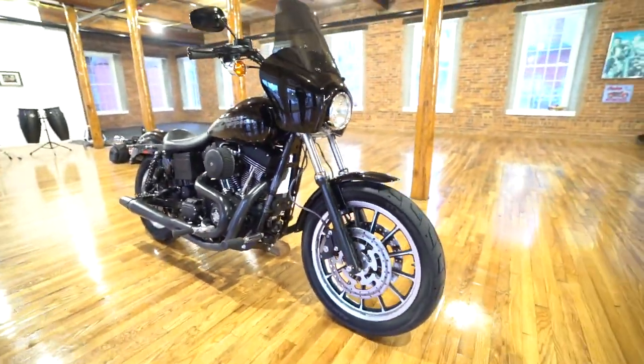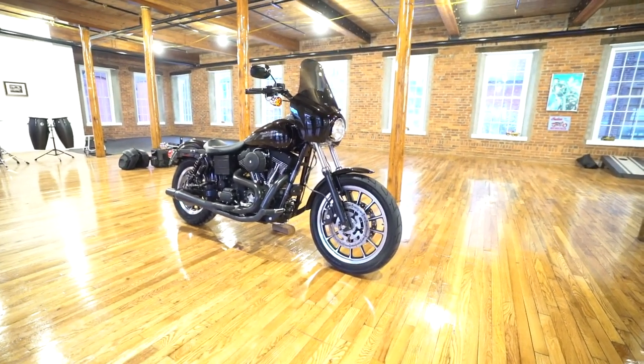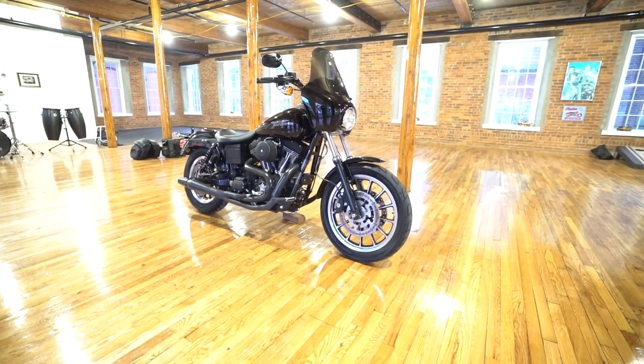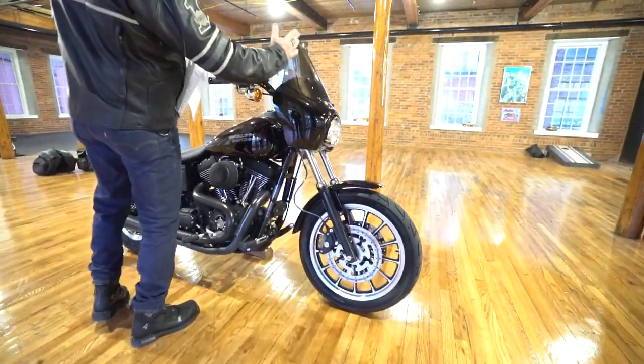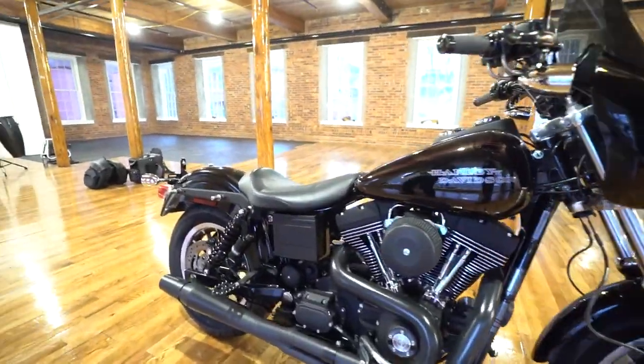The best-performing Harley-Davidson Dyna chassis ever made, the most durable Harley-Davidson Dyna engine ever made, and the most flexible setup — with mid controls, highway pegs, an adjustable windshield for touring, and of course the seat and saddlebags.